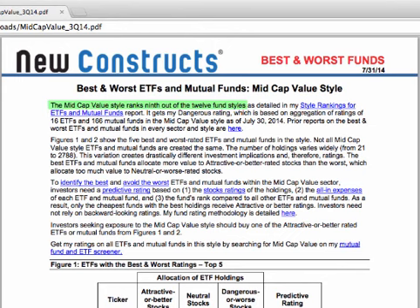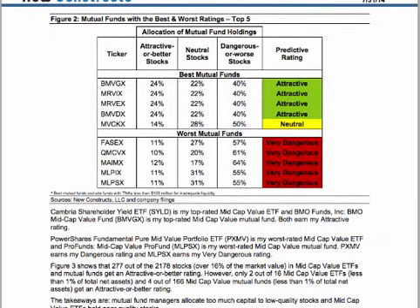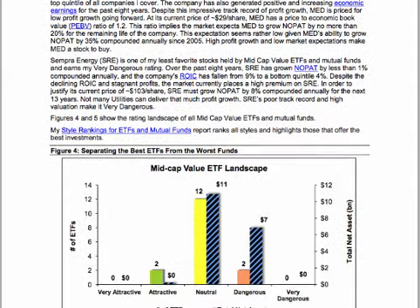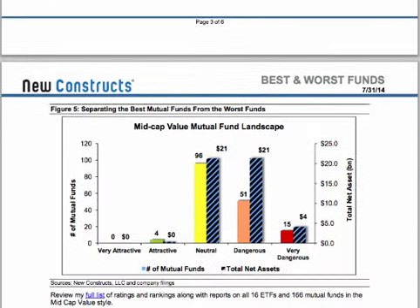See where the category ranks relative to other sectors or styles. Scroll down to see the top five best and worst ETFs and top five best and worst mutual funds by sector or style. Our comprehensive ETF and mutual fund reports represent the diligent and independent analysis we put into all of our research. We encourage all of our subscribers to take advantage of these valuable reports.